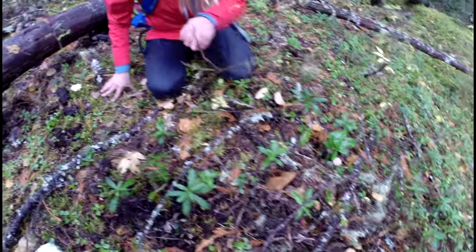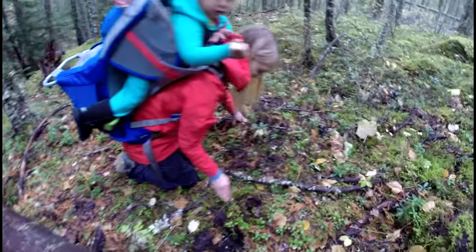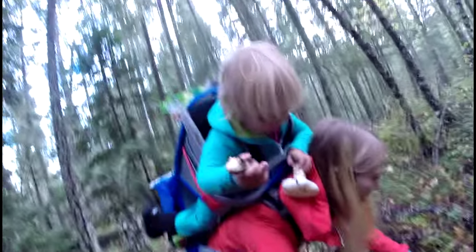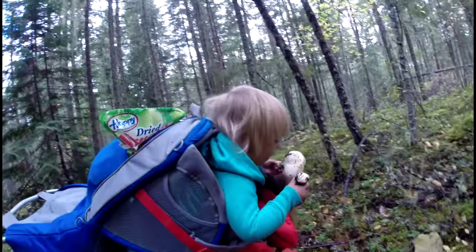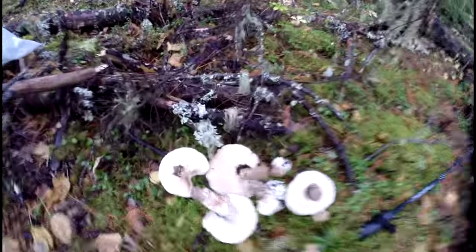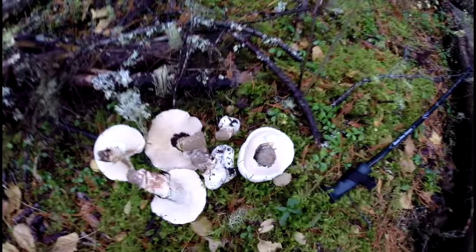Feel up around here, 'cause that's where they were. You want to hold one? Okay, show me your mushrooms, Sierra. Show me your mushrooms. You got mushrooms? You like mushroom picking? So we got that many, and Sierra's got two. Let's go look for some more.